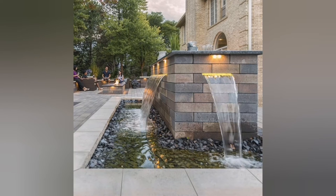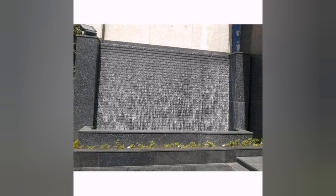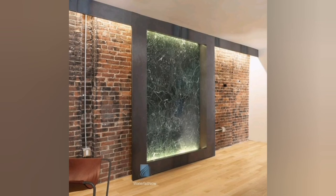7. Dramatic Entrance Waterfall: Make a bold statement by designing a large-scale waterfall at the entrance of your home. This grand feature will immediately captivate visitors and set the tone for the rest of your luxury property.